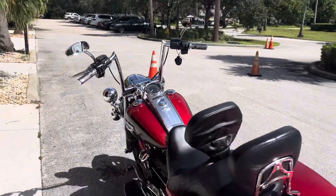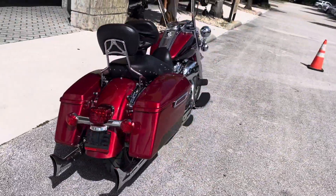Guys, let's go. Time to ride. Biggest sale of the year this weekend at Treasure Coast Harley-Davidson.